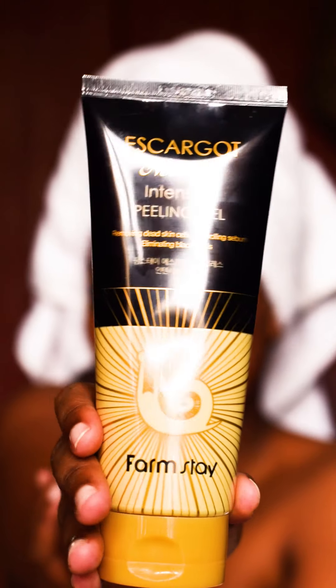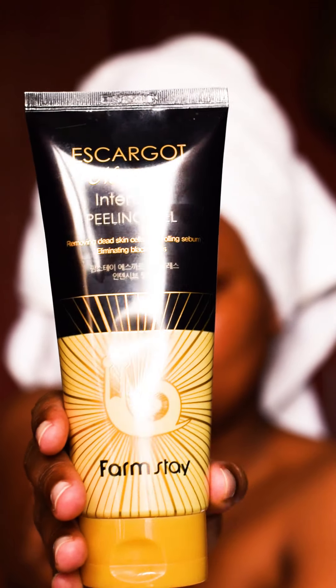Step number two, I use the Escargot Noblesse Intensive Peeling Gel. When I went to Kilifi my face was doing well, but when I came back to Nairobi something happened, so these products have really been helping me. I think this is my favorite product out of all of them because it leaves my skin so soft. I don't use it all the time — I use it like once a week so I can remove all the dead skin and stuff like that.